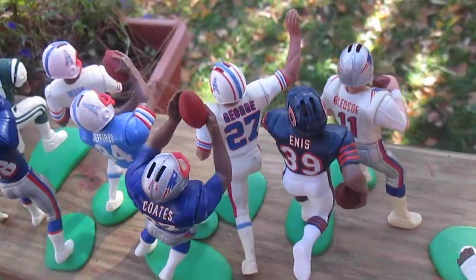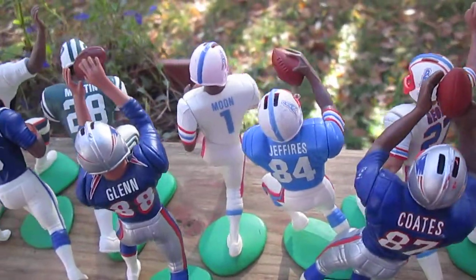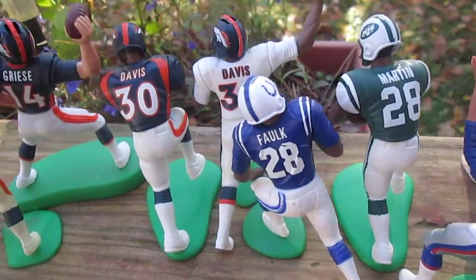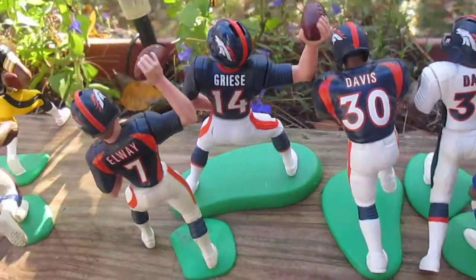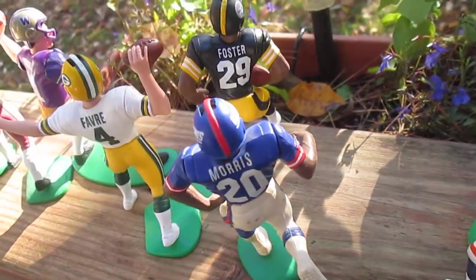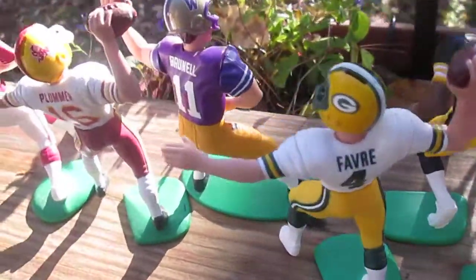These are the ones that I have for trade, starting right here. And Oilers — I have those. Now mind you, these are only my loose ones. I do have others in the package. There's a Favre right there that'd be hard to part with.